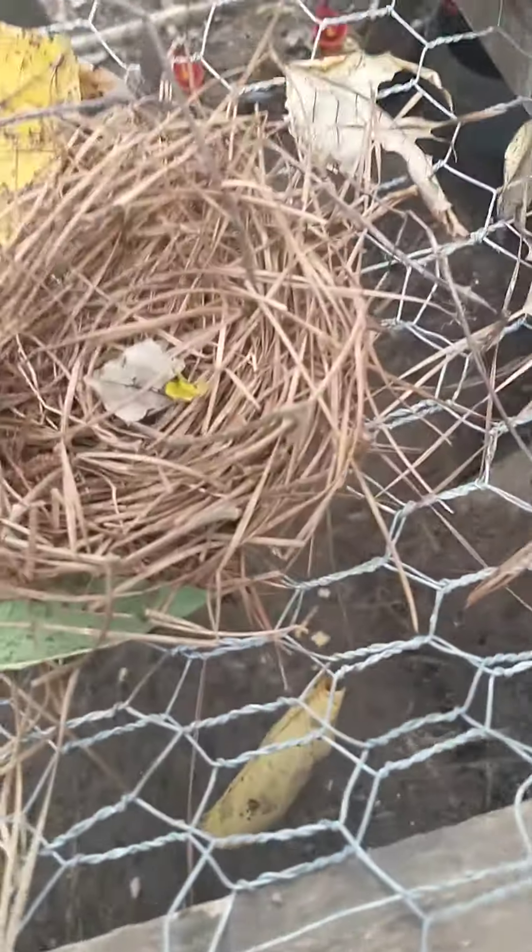When chickens run it looks so funny — I love the way they run. Yesterday we found a bird nest in Butter and Oreo's grave area, because something is digging up Butter and Oreo's grave.